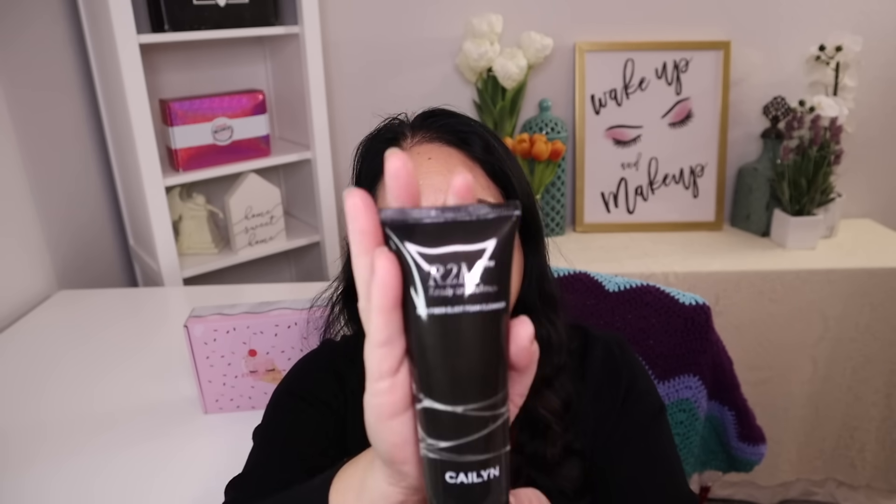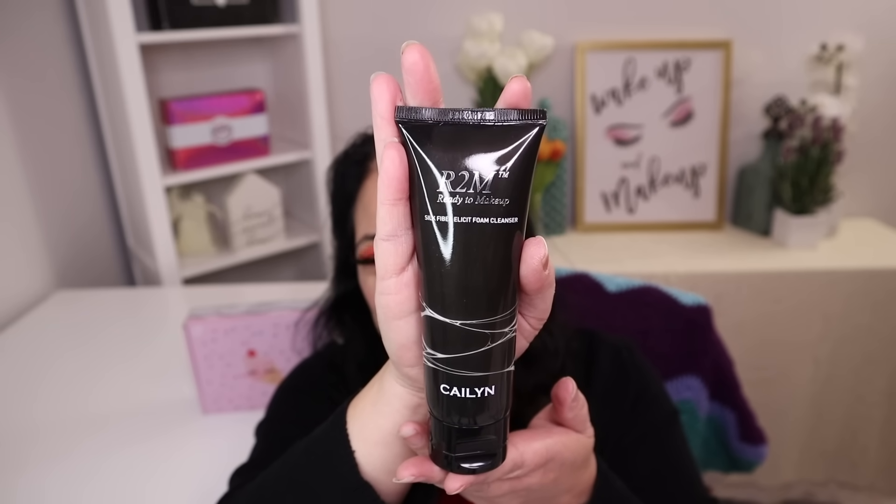The first item is actually a skincare product. It's from Caitlyn Cosmetics and it's a face cleaner with a manufacturer price of $28. And that is what it looks like.